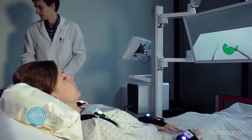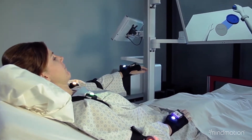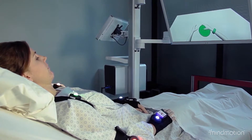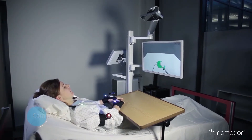MindMotion Pro offers mirror training for patients with severe upper limb impairment. By using the unaffected arm to control the contralateral virtual arm, we aim to enhance the neural mechanisms underlying motor recovery. The system is also compatible with arm supports for gravity compensation, further facilitating early intervention for patients with limited arm strength.